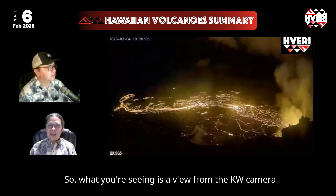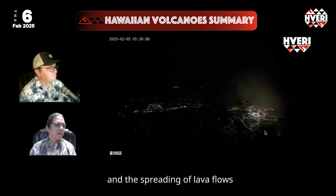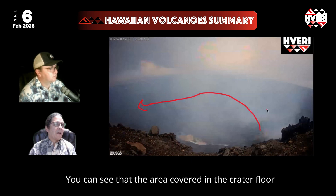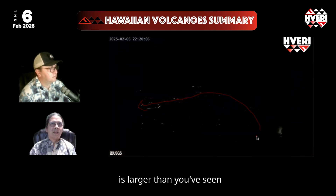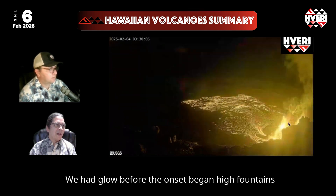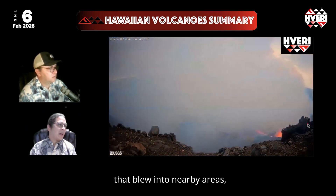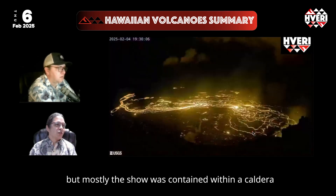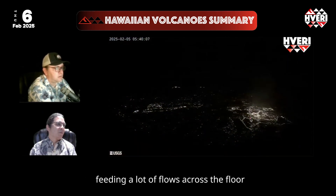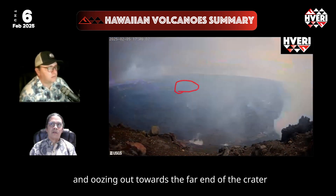What you're seeing is a view from the KW camera showing the loop of this eruption onset and the spreading of lava flows across the crater floor. You can see the area covered on the crater floor is larger than in previous pulses. We had glow before onset, then high fountains — some produced Pele's hairs that blew into nearby areas — but mostly the activity was contained within the caldera, feeding lava flows across the floor and oozing toward the far end of the crater.